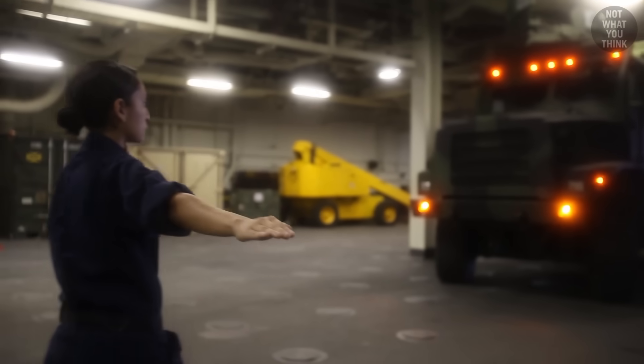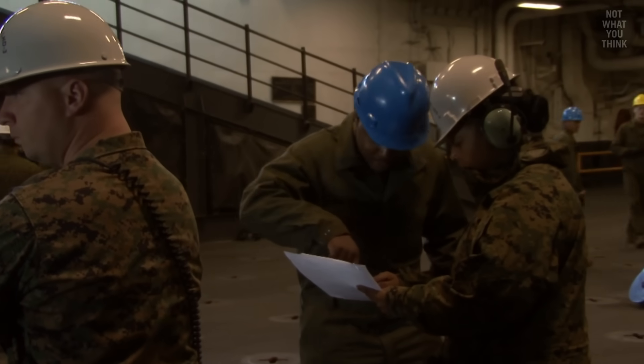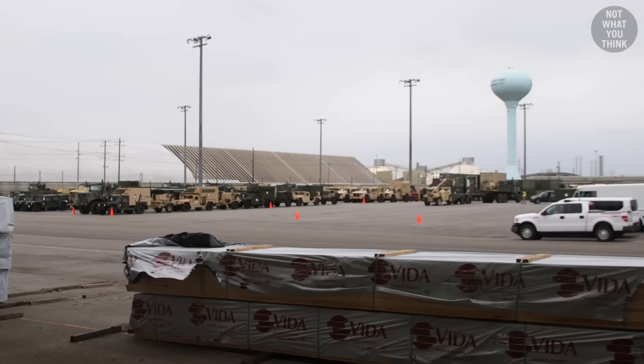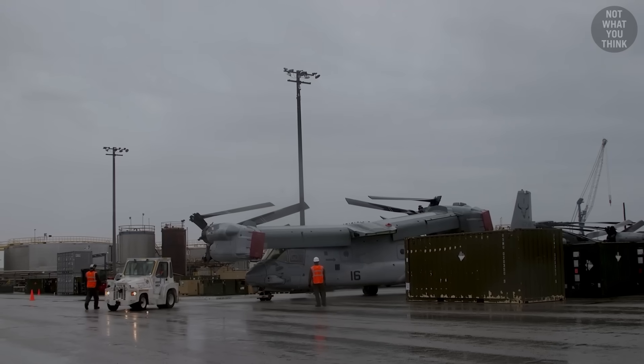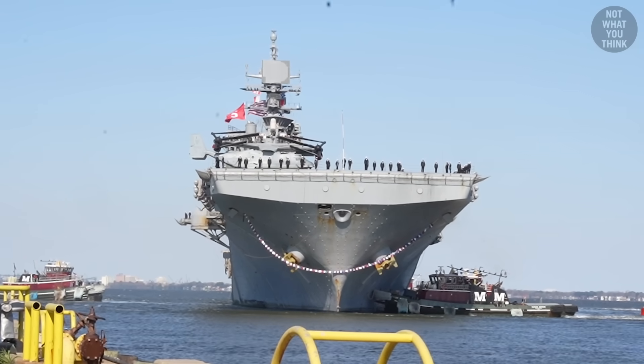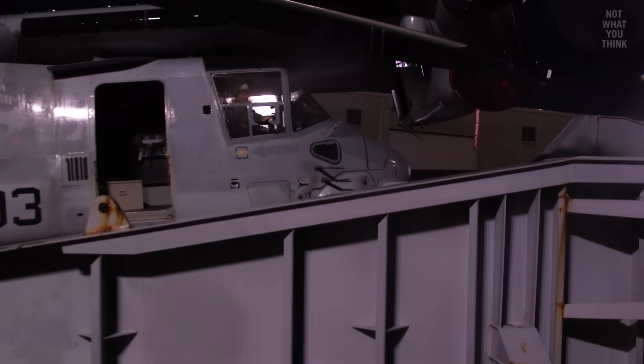To play this game of Tetris on the ship, a loading plan is generated in advance. Marines would then pre-stage everything that needs to be loaded, which could take up to a week. Then, as soon as the ship arrives at the pier, everything is loaded based on the loading plan.